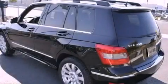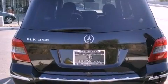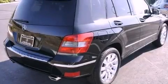Its top features and packages include the Premium One Package, a navigation system, heated front seats, XM satellite radio, and a large dual-panel panorama sunroof that provides both the front and rear seat passengers with a view of the sky.